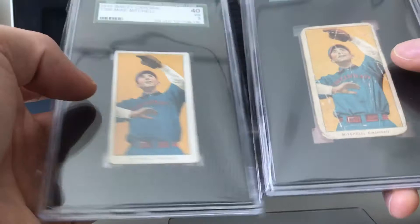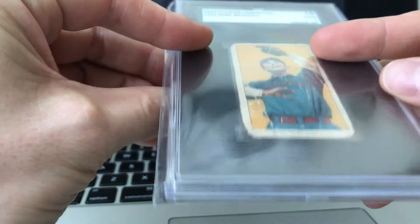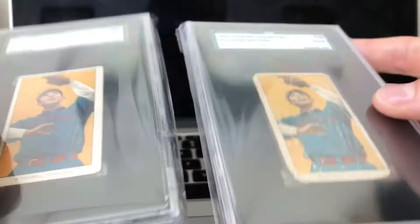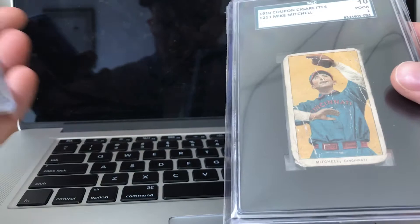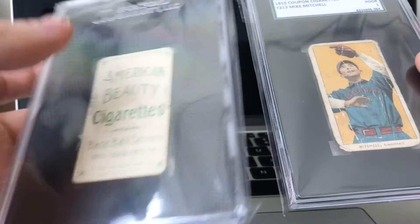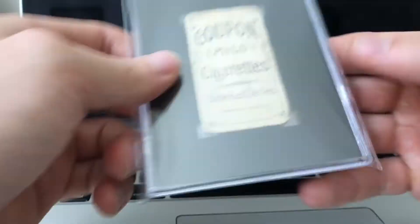The only thing holding this back from being considered a T206 is the card stock — it's very thin. It's a little hard to tell since it's in a holder, but this is the first time I've seen this card and it's definitely thinner than a T206. However, you could argue the American Beauty shouldn't be considered a T206 either — those were all cut slim to fit in packs, and it is considered a T206. So maybe there's a reason they used thinner card stock when packing this in the cigarettes.